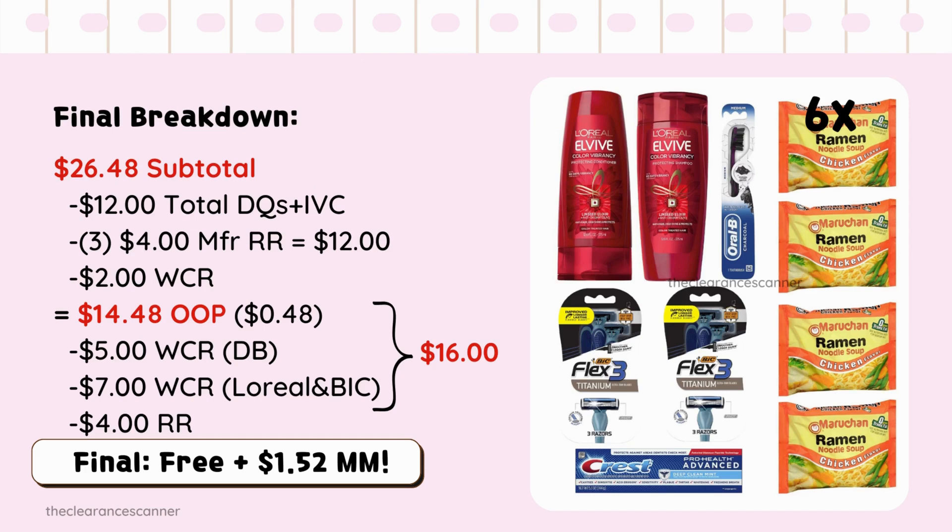Subtotal will be $26.48, minus $12 in coupons and IVC. Since we have filler items, we can roll 3 of the $4 Manufacturer Coupons — that's $12. Redeem $2 in cash rewards, leaving you to pay $0.48. Since we're using $12 in Manufacturer Coupons, consider that as out-of-pocket — $14.48. Minus $5 in cash rewards from the digital booster, minus $7 cash rewards from L'Oreal and big razors, minus $4 Register Reward — totaling $16. Final cost: free and $1.52 moneymaker.